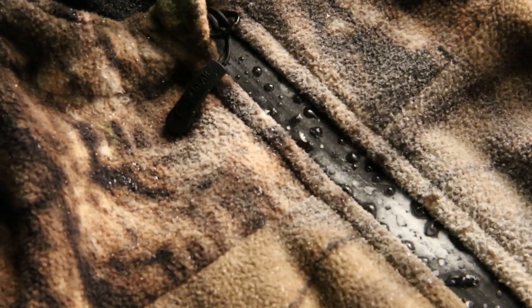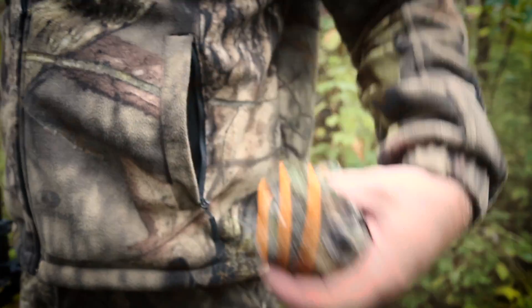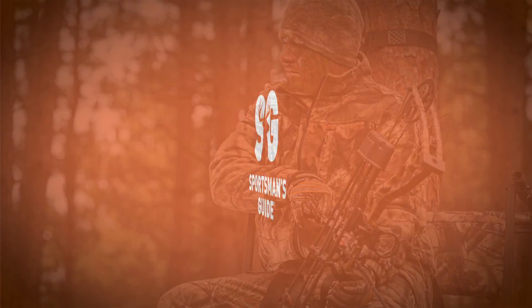Smart features, ultimate performance, unbeatable value — Guide Gear Whist hunting gear with W3 Fleece, only at Sportsman's Guide.